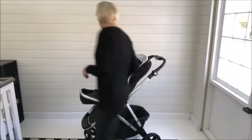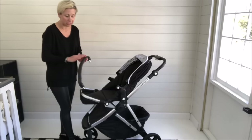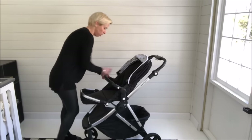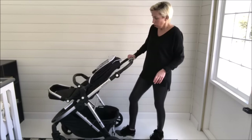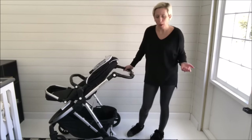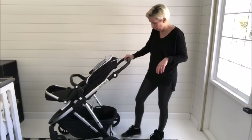The stroller comes with a removable bumper bar. It's a nice leatherette, which I really like, and it snaps on and off — super easy. The leatherette is also on the adjustable handlebar. The handlebar adjusts to several positions, so whether you and your partner are different heights or whether you're on some terrain and want it a little lower for an extra push.